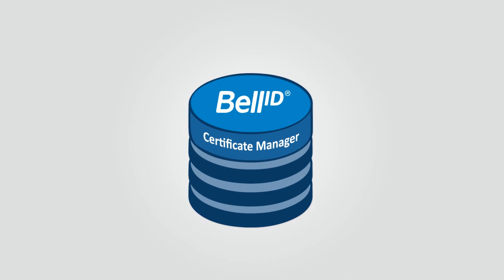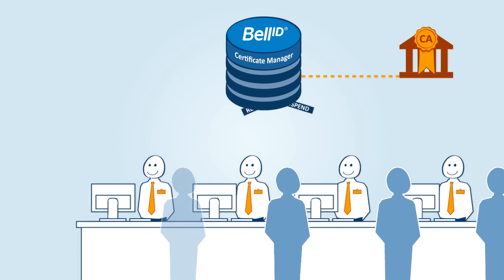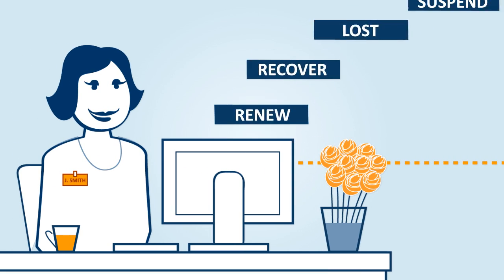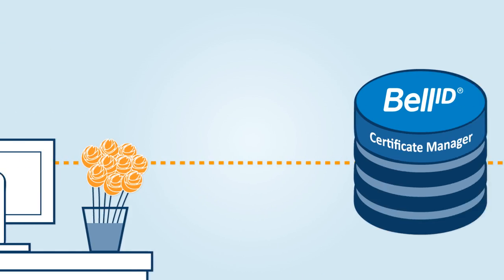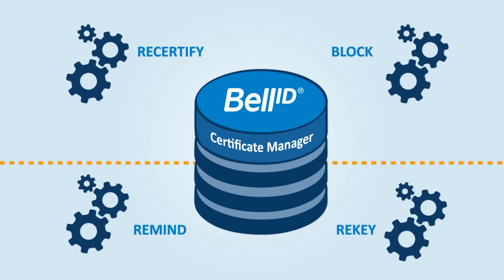Bell ID Certificate Manager is an online self-service portal that can securely delegate certificate management tasks from your service desk to your end users. It also automates many common management tasks, saving you on operational costs.